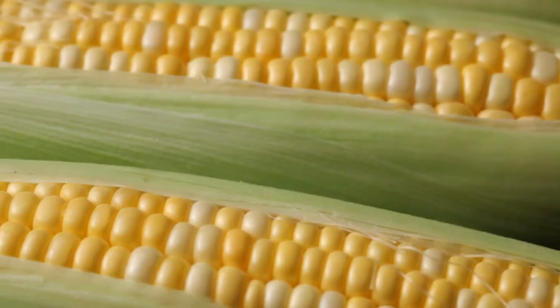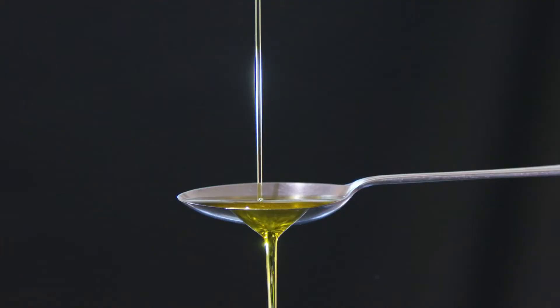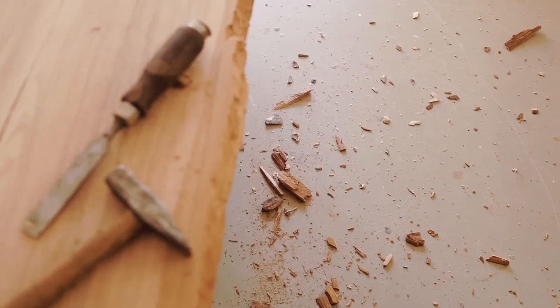Bioplastics can be made with corn, sugarcane, rice straw, vegetable oils, wood chips, even sawdust. By contrast,